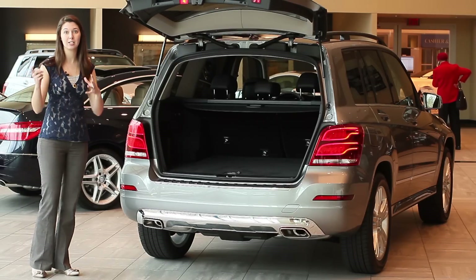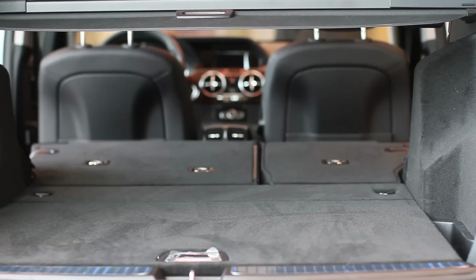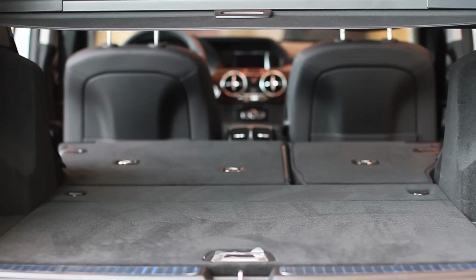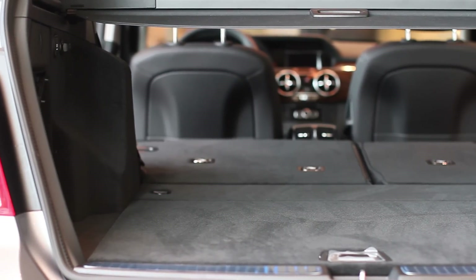On this particular GLK we have the optional automatic liftgate which is really convenient when you've got lots of groceries or you're trying to pile tons of kids into the car. We also have a very spacious trunk that has up to 54 cubic feet of space when the rear seats are folded down.